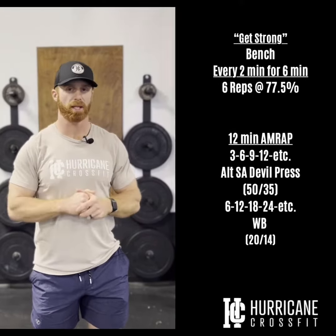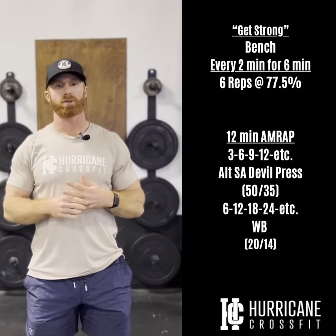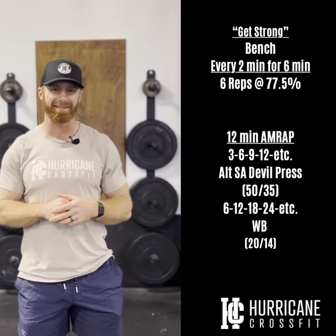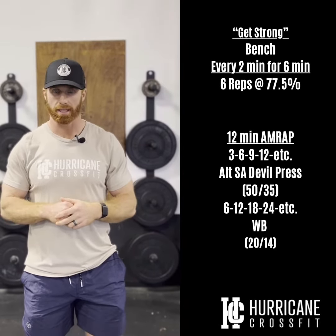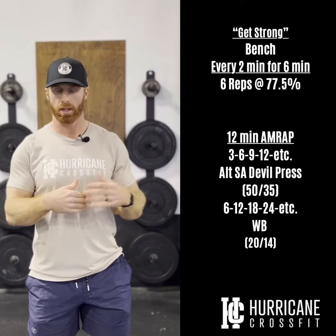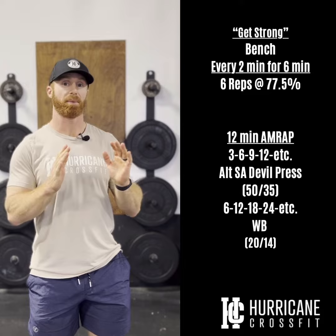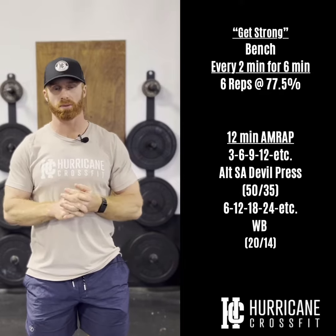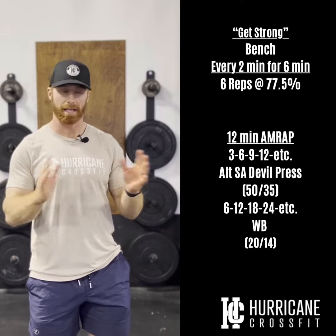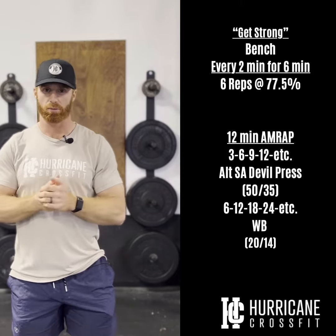Week two of our bench press cycle. We're going to go every two minutes, or six minutes — three total sets. You guys have six reps at 77 and a half percent. Last week we started the first set at 80 percent and dropped down, so this week I want you to stay at a little bit higher volume compared to last week. You should be journaling roughly the same weight that you did last week for this week's piece.